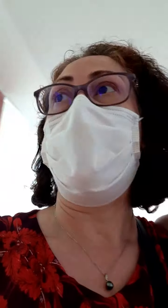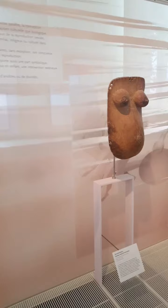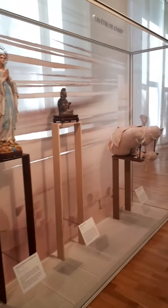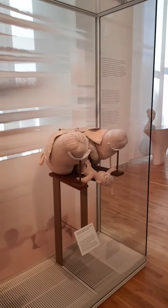Bonjour. We are at the Musée de l'Homme, which is in the 16th arrondissement at Trocadéro, at the Palais de Chaillot. The Musée de l'Homme is actually a part of the Museum of Natural History — the same as what you see at the Jardin des Plantes. This is the National Museum of l'Homme; it's an anthropological and ethnographical museum, and it's been here in its particular form since the beginning of the 1900s.